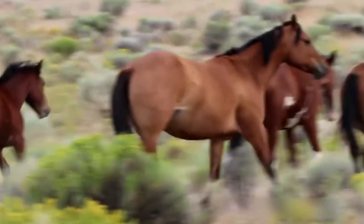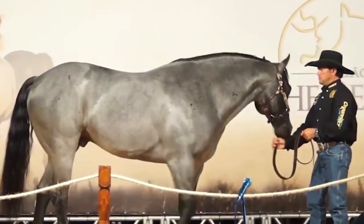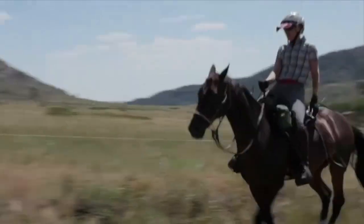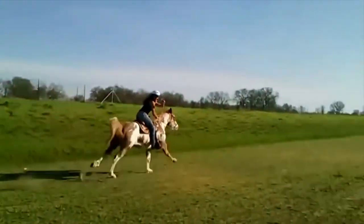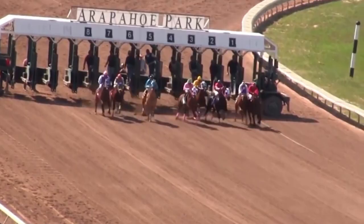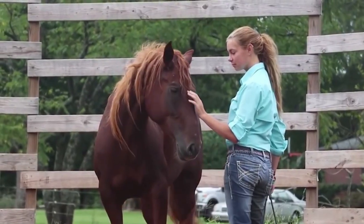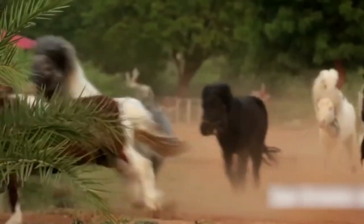Not every horse will be expensive, but just like most animals, their price tag is often dictated by what they can do and their lineage. A winning racehorse will cost more than one that's ailing and old, but have you thought about what the most expensive horses are?